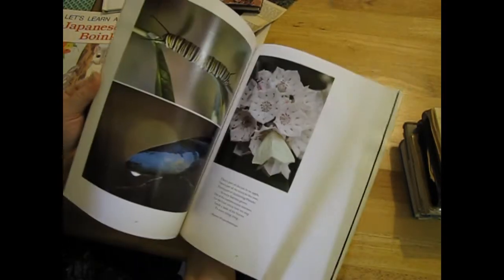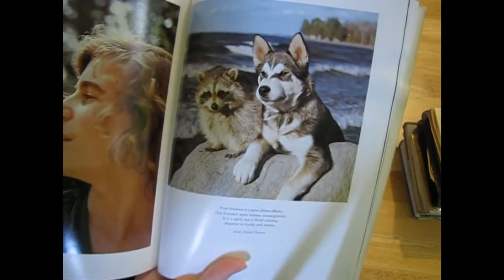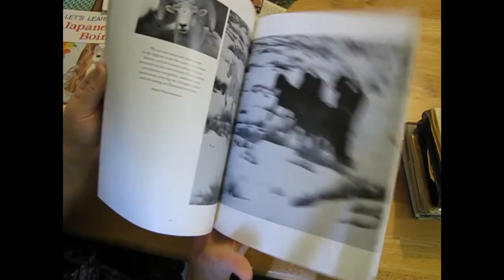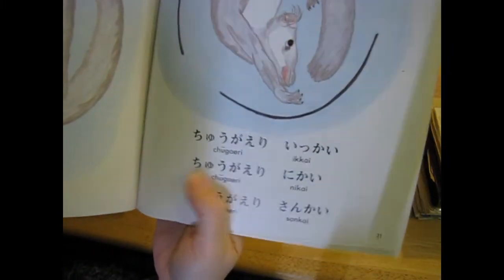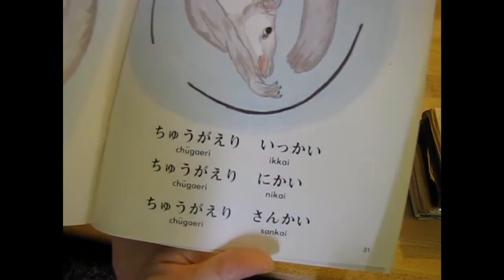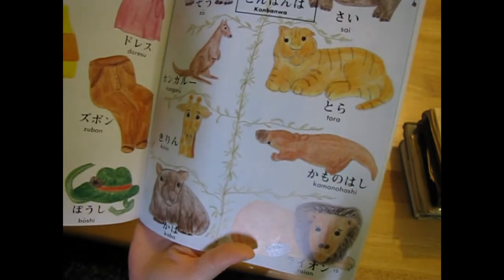'Creatures Great and Small' - I love that one. 'Let's Learn a Language: Japanese with Boinki' - oh, I like those Japanese symbols! I might just cut them out.